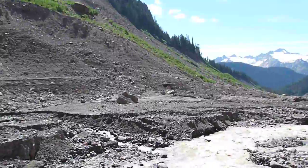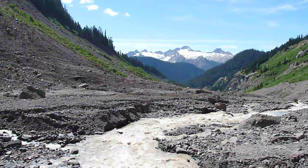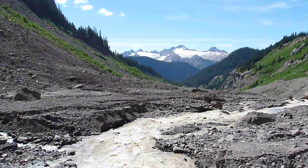Before I continued on down the Twin Sisters mantle, Dunite slab in the back.